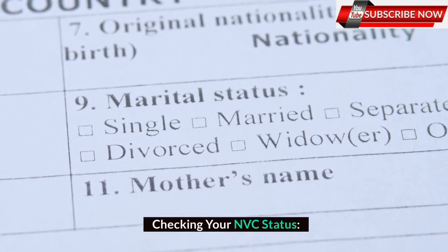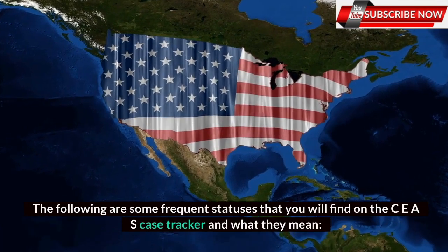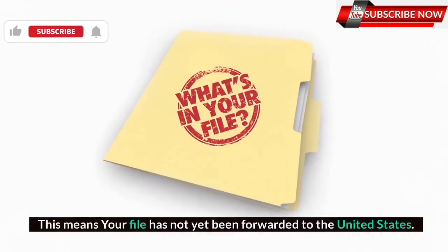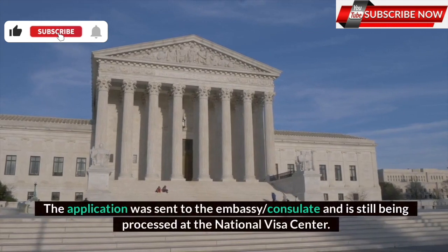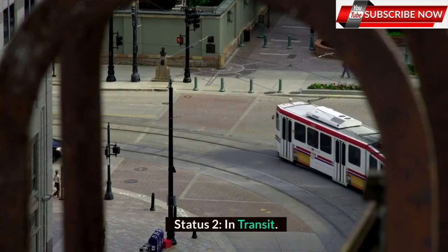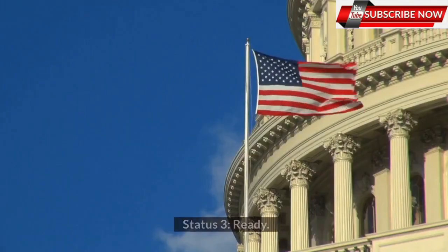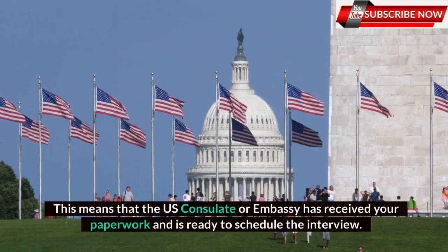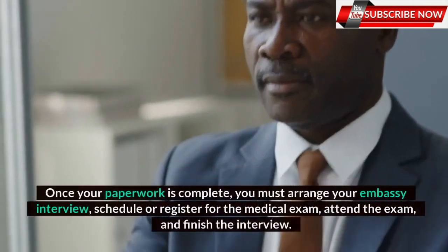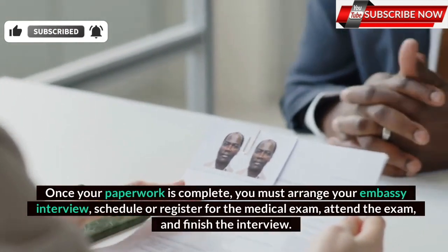Checking your NVC status. The following are some frequent statuses that you will find on the CEAC case tracker and what they mean. Status 1 - At NVC: This means your file has not yet been forwarded to the United States; the application is still being processed at the National Visa Center. Status 2 - In Transit: Your case has been forwarded to the US Embassy or Consulate, but they have not yet received it. Status 3 - Ready: This means that the US Consulate or Embassy has received your paperwork and is ready to schedule the interview. Once your paperwork is complete, you must arrange your embassy interview, schedule or register for the medical exam, attend the exam, and finish the interview.